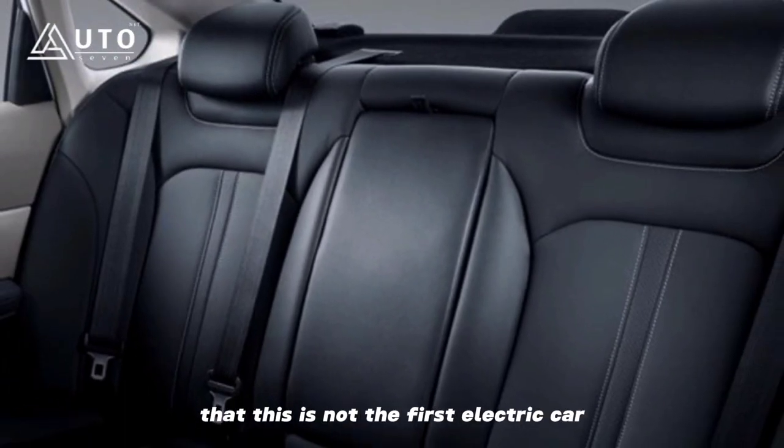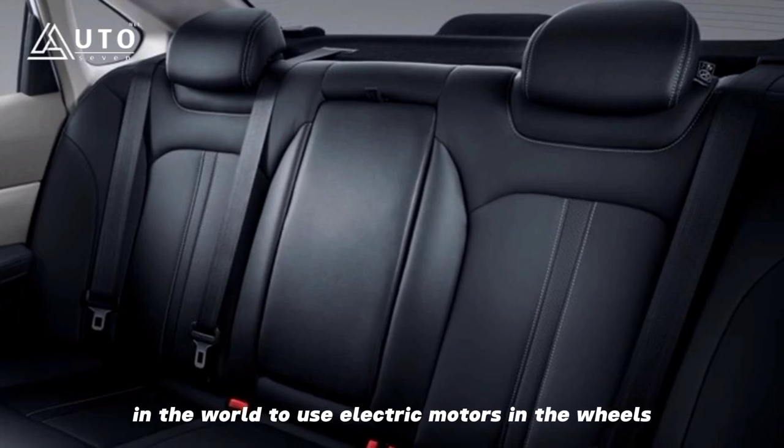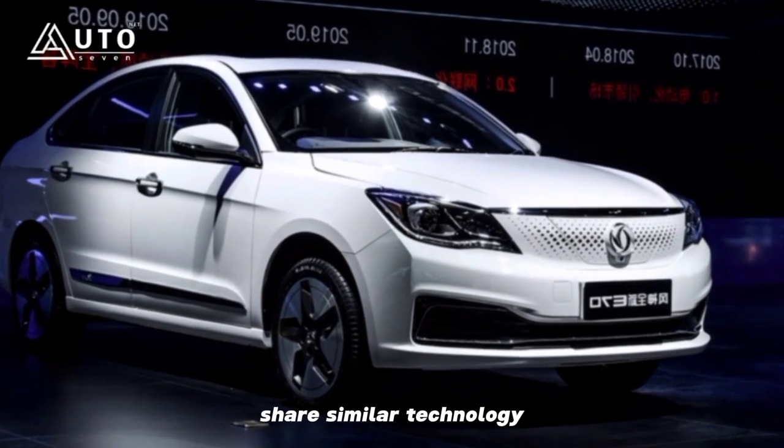It should also be noted that this is not the first electric car in the world to use electric motors in the wheels — both the Lordstown Endurance pickup and the upcoming Aptera Solar EV share similar technology.